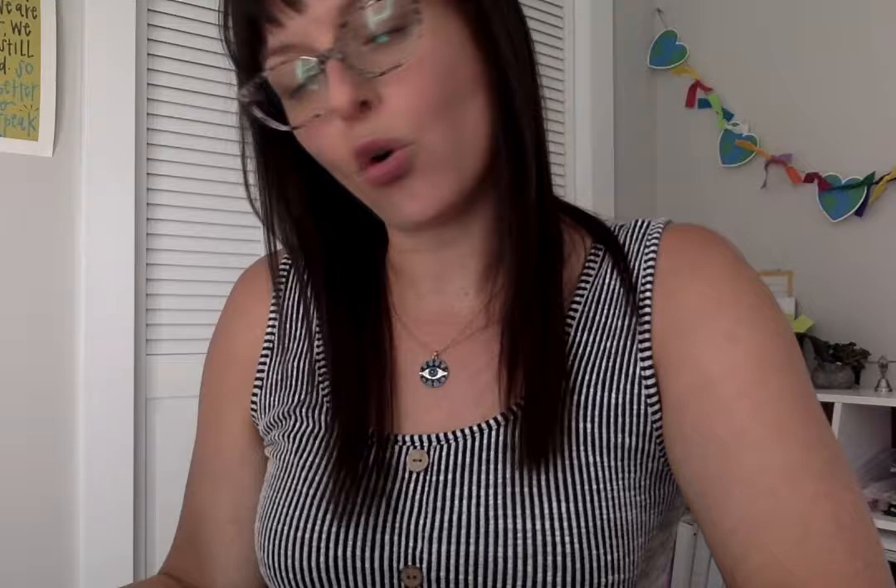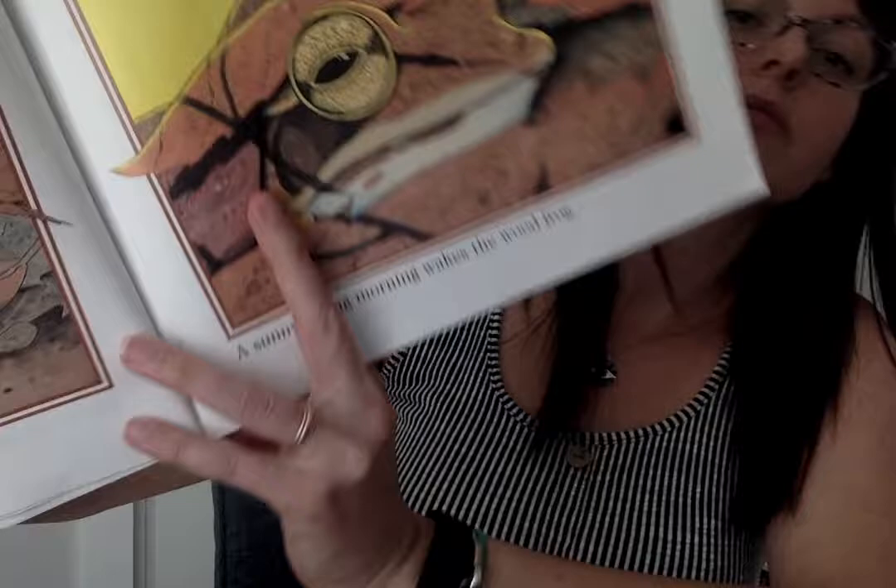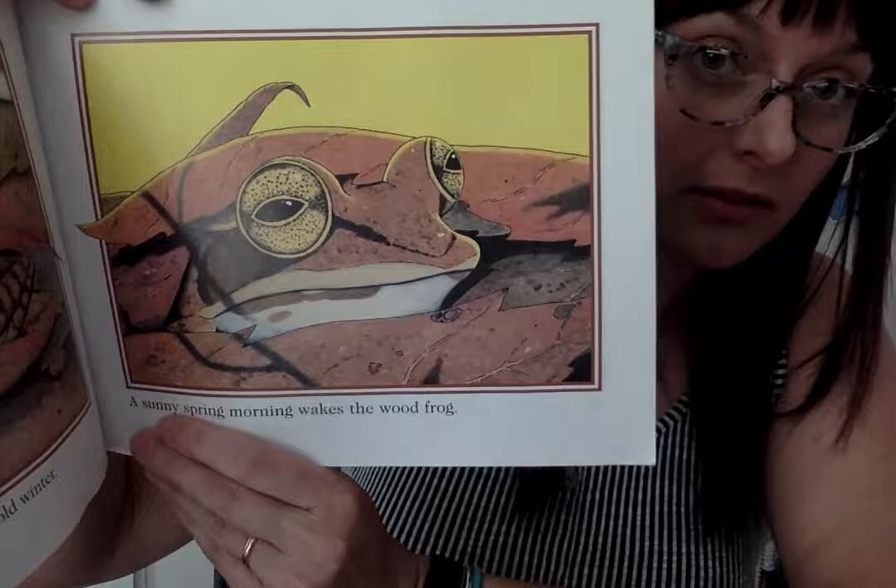He sleeps below the leaves during the cold winter. A sunny spring morning wakes the wood frog. He looks for a shallow pool — so do other wood frogs. For the next few days and nights, the frog is noisy. His call sounds like a quacking duck.